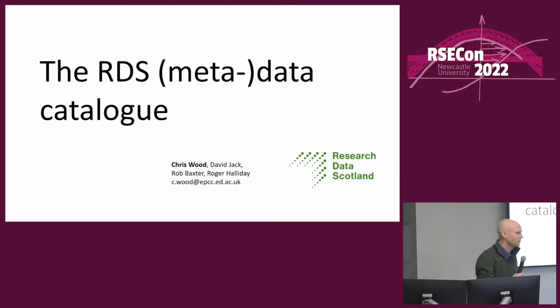I am Chris Wood from EPCC at the University of Edinburgh, presenting on behalf of a new organisation called Research Data Scotland, which I'll go into more in a minute. This is mainly a collaboration between me, David Jack (data acquisition manager for RDS), Rob Baxter (head of all things data at EPCC), and Roger Halliday, who has a split role as chief statistician for Scotland and chief executive for RDS. This talk is part talk, part validation to make sure we're not doing anything stupid, and hopefully a discussion about how to make this kind of project more effective.